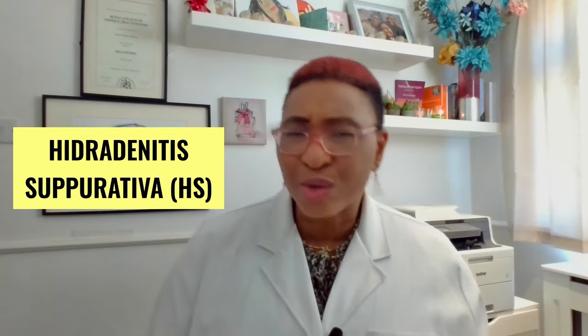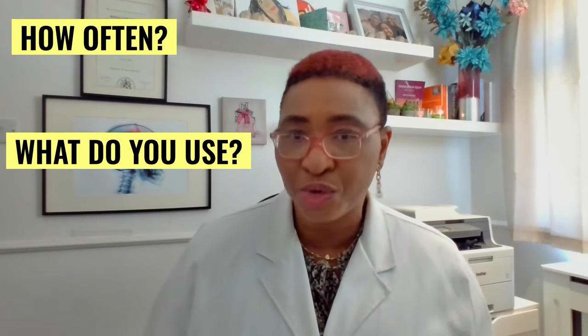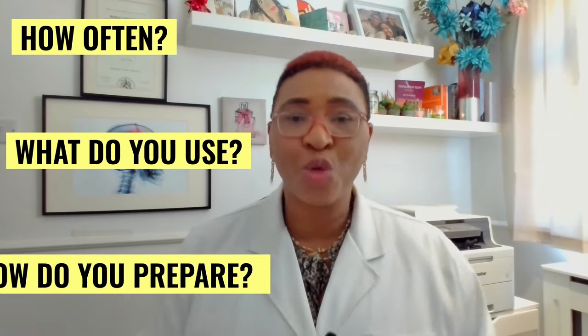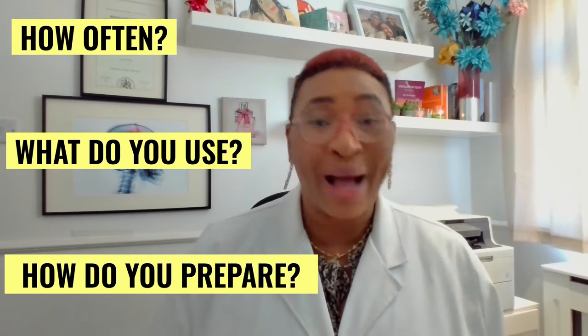This is different from the condition hidradenitis suppurativa or HS, which can also look like boils on the skin, especially around the genitals and underarms — I will be covering that topic in separate videos. If you do have ingrown hair, consider some essential things if you're waxing, tweezing or shaving your pubic hair: how often are you doing so, and what kind of equipment or tools are you using? Shaving or waxing excessively or using certain tools can increase your risk of developing ingrown hairs. Also consider how you prepare your skin before you shave or wax or tweeze.